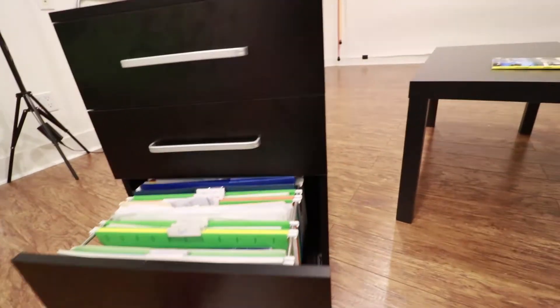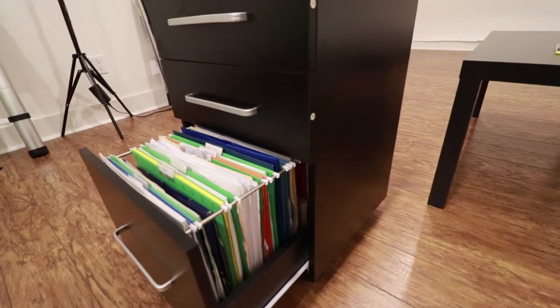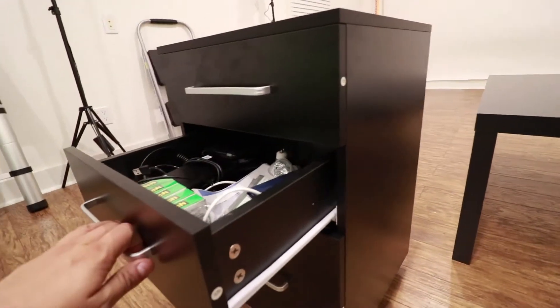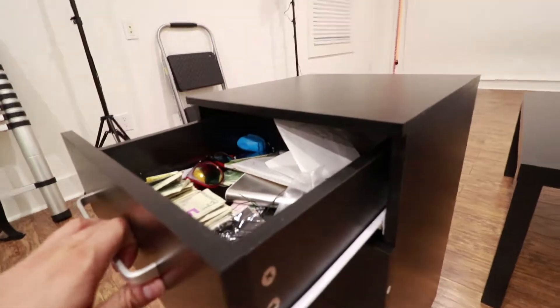Here are the drawers. So it's not the biggest, thickest filing cabinet of all — this is how far they go out. But that's fine for me, that's all I need. It has enough to store my stuff like my extra tapes, my hard drives, and stuff.